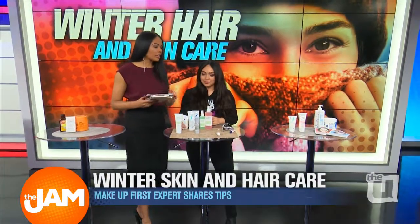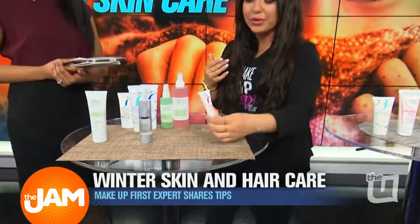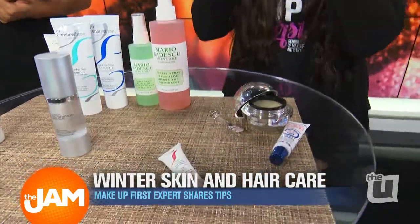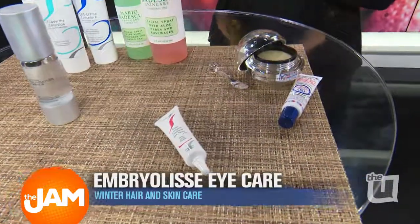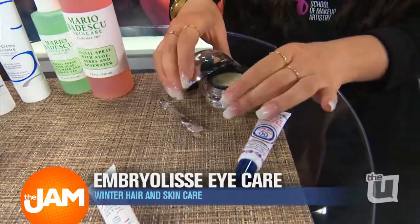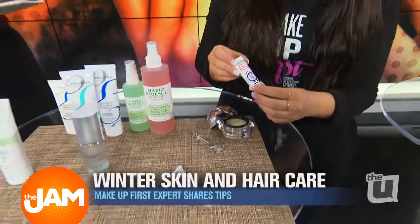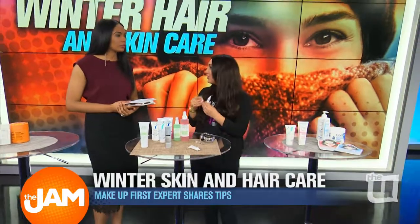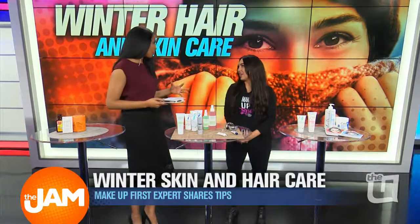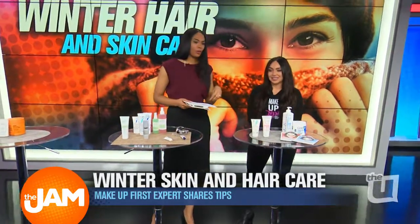I see you have something for our eyes and lips as well. Definitely the eye area is more delicate. This is another one from Embryo Elise — we love it and have it at our pro shop at the school. With tearing eyes and things like that, we definitely want to hydrate around the eye area. And then lips — same thing. We want to use a scrub to slough off that dead skin. This is a great product — rosebud salve. You can use it on your lips and also on your cuticles. It's one of those do-it-all products. The fact that you can use it multiple places just lets you know it has good ingredients that can go anywhere on the skin.